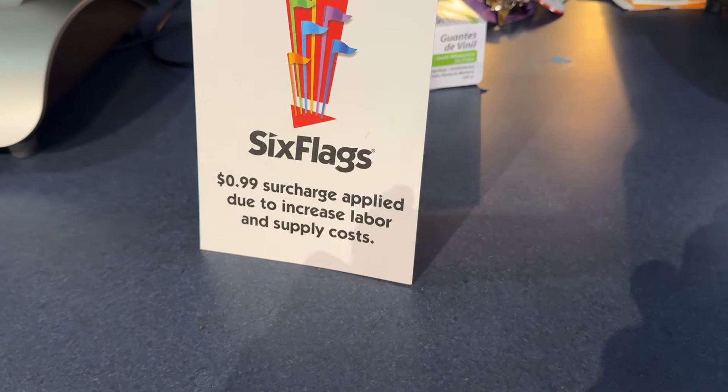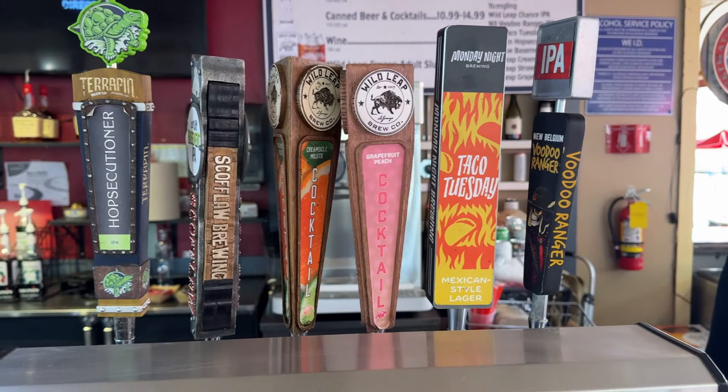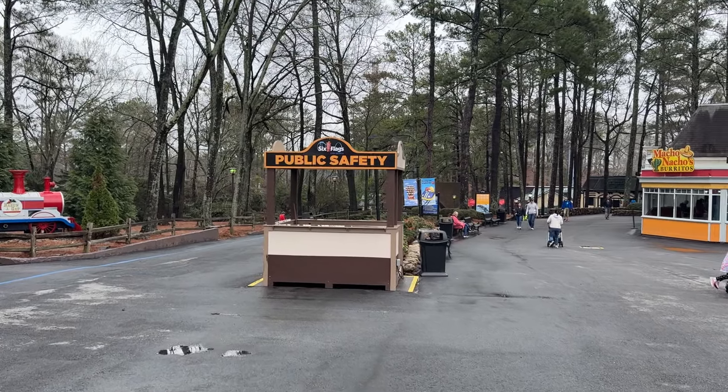They still have the surcharge this year. Quick update for those wondering — here's the current beer lineup; very important, some new ones added this year. The park has public safety booths all over the place now.